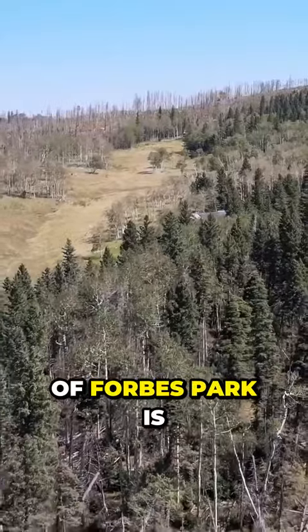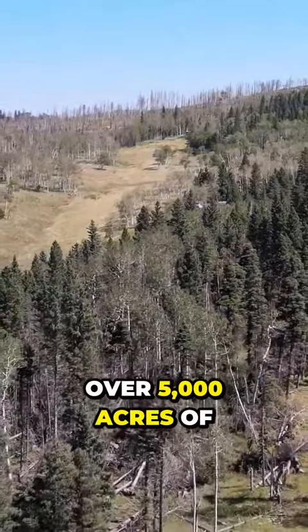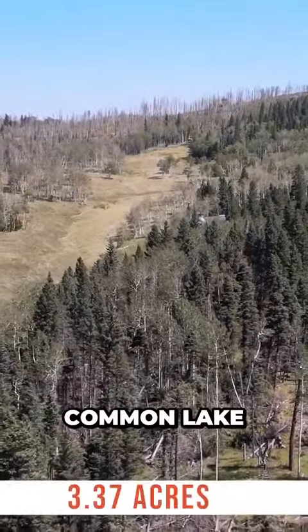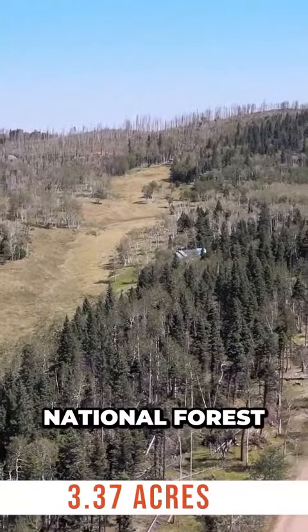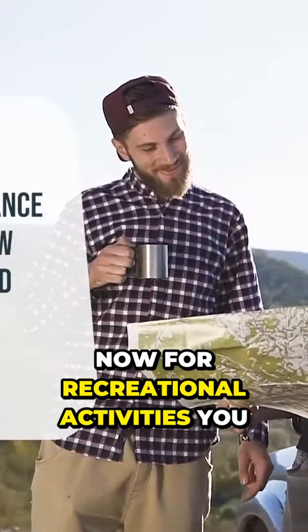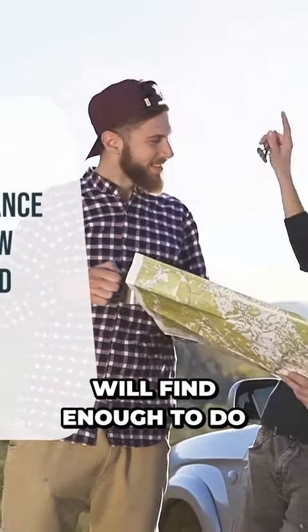One perk of Forbes Park is that there are over 5,000 acres of common land, five lakes, and it also is connected to the San Isabel National Forest. For recreational activities, you will find enough to do.